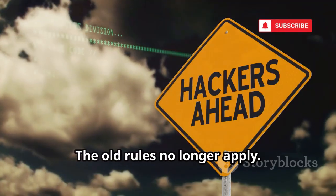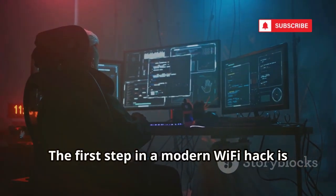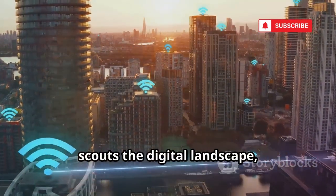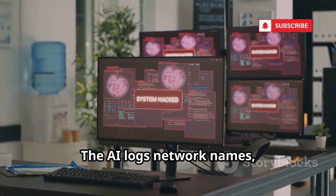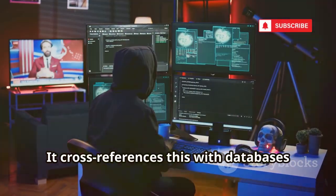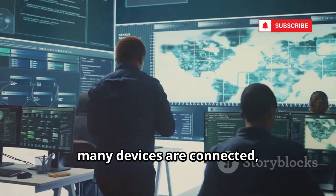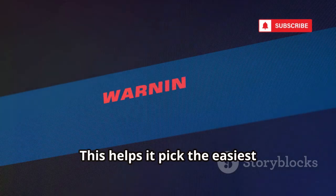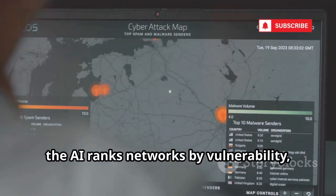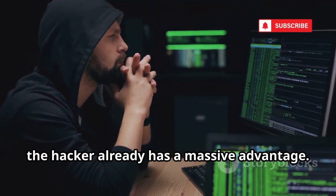The old rules no longer apply. In this new era, traditional defenses are quickly becoming obsolete. The first step in a modern Wi-Fi hack is reconnaissance — information gathering. Hackers don't attack blindly; their AI scouts the digital landscape, mapping out every network in the area. The AI logs network names, security types, router brands, and even signal strengths. It cross-references this with databases of known exploits and default passwords. The AI also observes network behavior — how many devices are connected, when, and how active they are. This helps it pick the easiest targets, often those with weak passwords or outdated routers. After scanning, the AI ranks networks by vulnerability, flagging the most promising ones. Before any attack begins, the hacker already has a massive advantage.